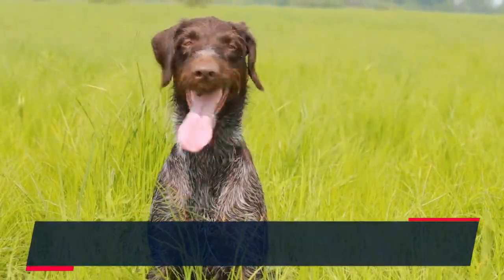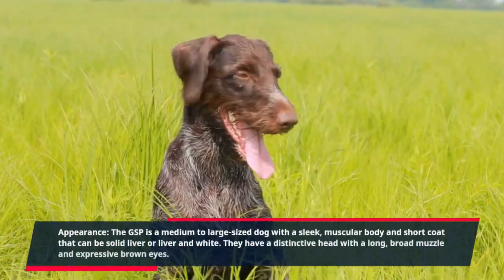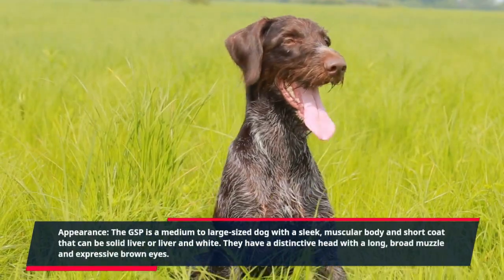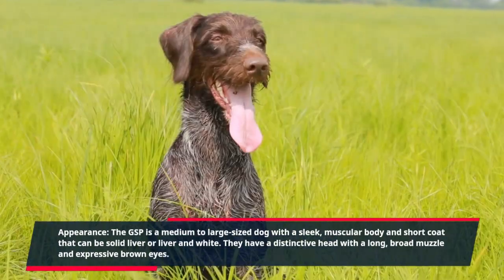Appearance: The GSP is a medium-to-large-sized dog with a sleek, muscular body and short coat that can be solid liver or liver and white. They have a distinctive head with a long, broad muzzle and expressive brown eyes.